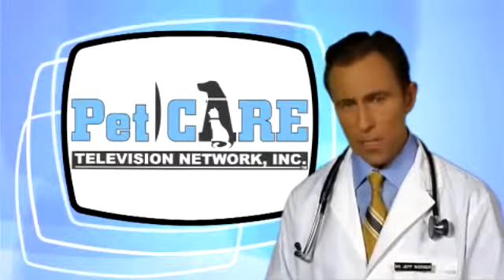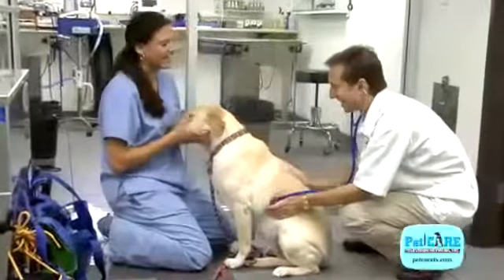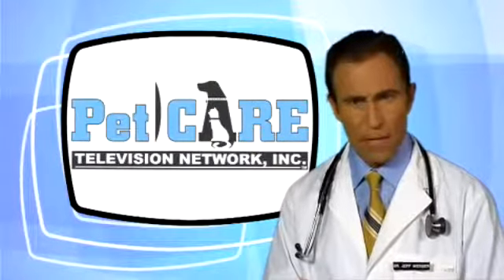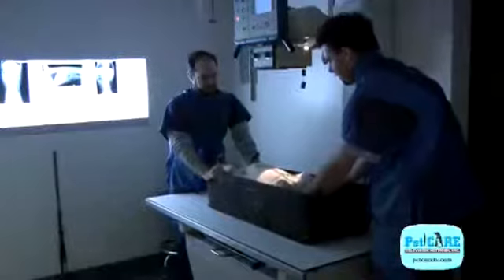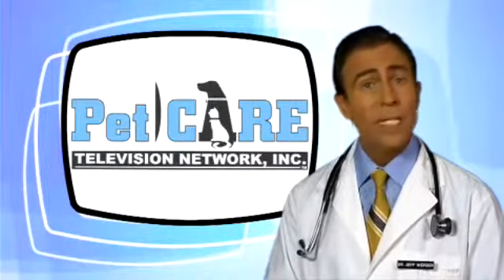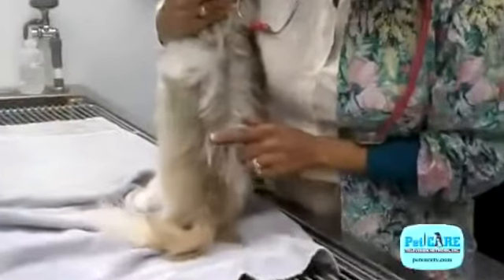To help answer these questions and to determine what kind of shape your senior pet is in, we perform what we like to call our complete senior physical exam. We'll take some blood and urine for evaluation, take some x-rays to check out his chest, abdomen, spine, and joints. We'll also do an ECG screen and check out his mouth, eyes, ears, lymph nodes, and his skin and coat as well.